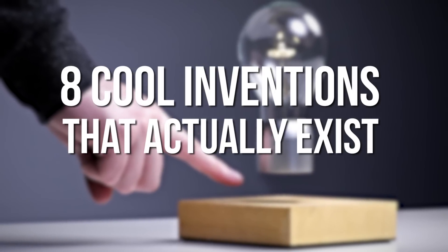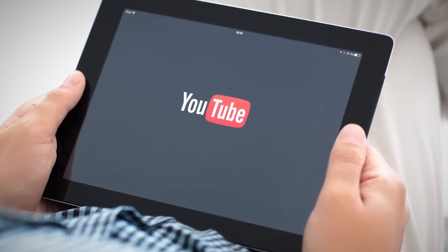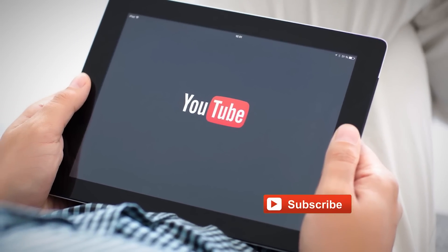8 Cool Inventions That Actually Exist, Part 5. If you're new to the channel, be sure to subscribe to get similar content every week.